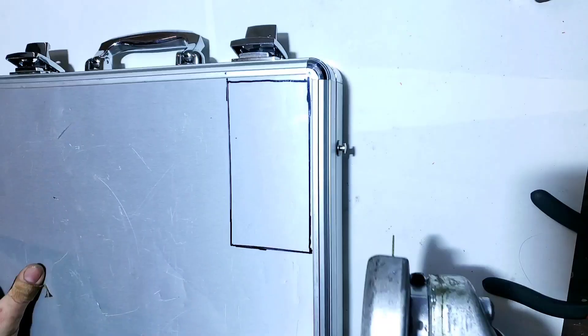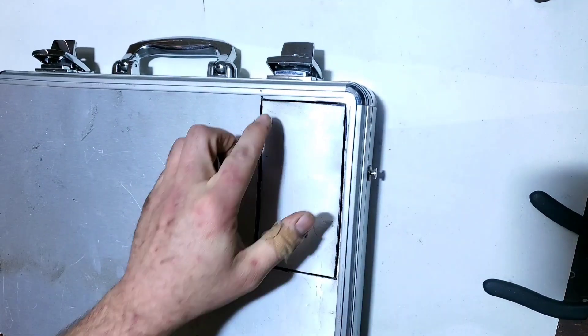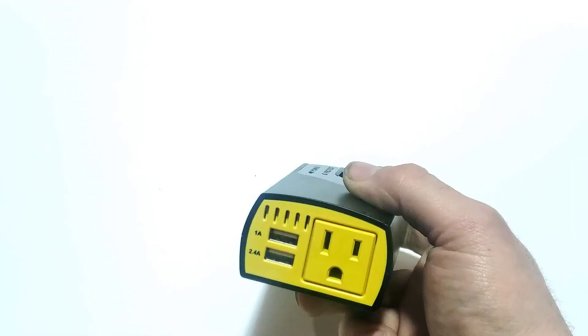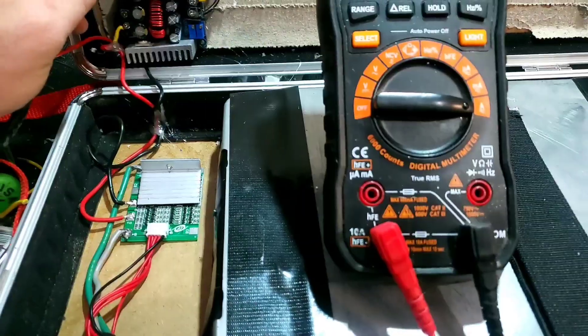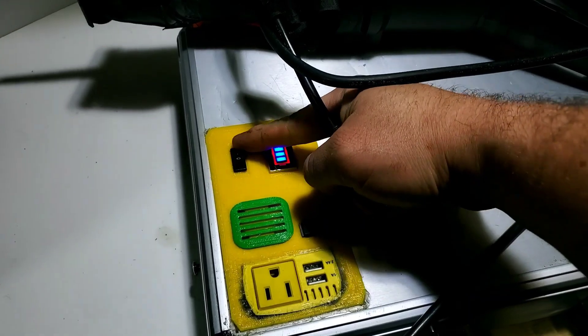As important as all those circuits are, having a proper protective casing is just as important. I found this briefcase, cut a chunk out of it, and designed a panel that could house an inverter with a couple of USB plugs, as well as the on-off switch, the state-of-charge display, and a few extra ports in case I wanted to expand it for future use. Now I just throw the circuits in, adjust them appropriately, and we should be good to go.